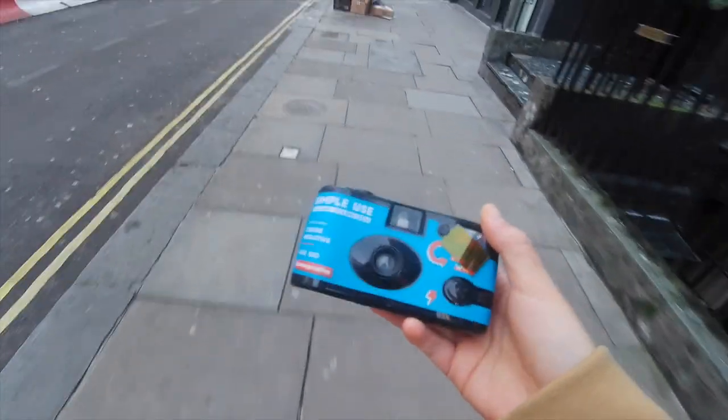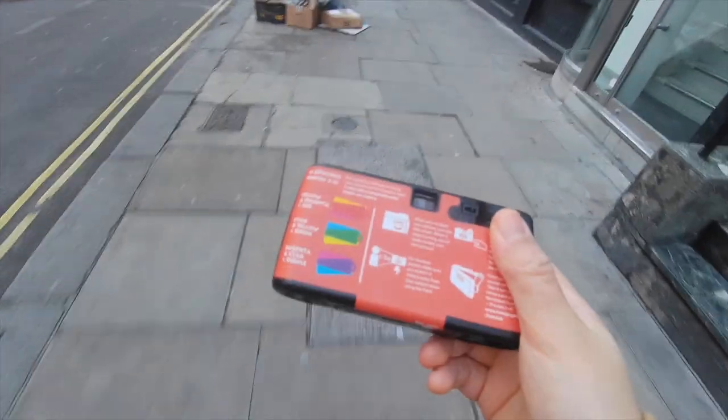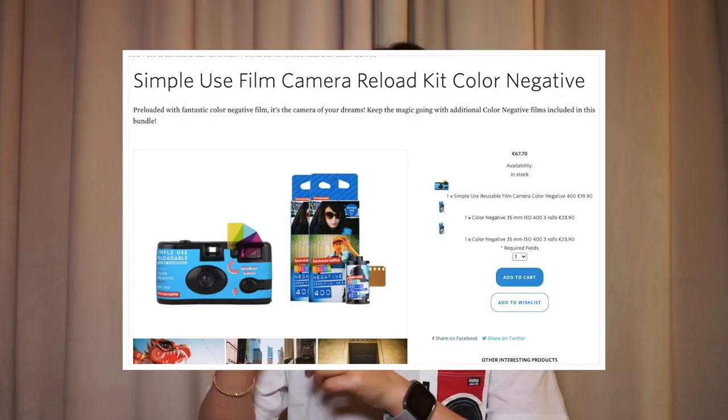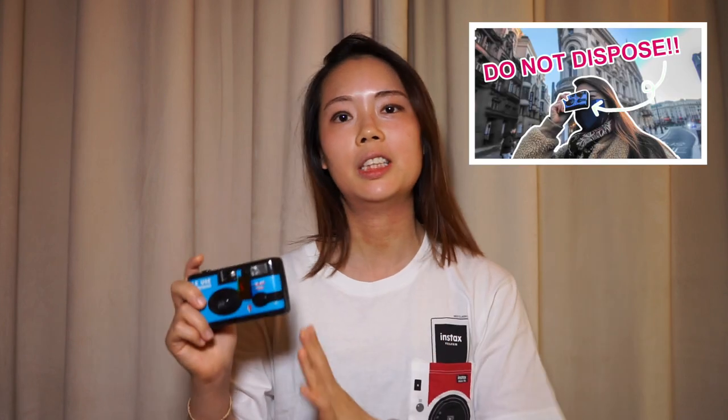The first film camera I ever owned is this — it's a Lomography simple use camera, which was gifted to me by a friend. By the way, I have not bought a single film camera in my life; all of them either were gifted to me or just made their way to me somehow. This camera came with a roll already loaded inside, so all I had to do was press the shutter to take photos, and it also had a flash which was a no-brainer to operate.